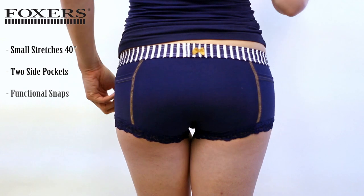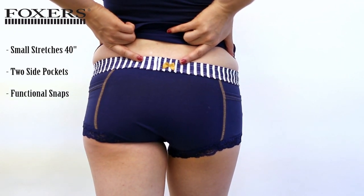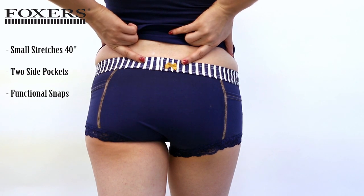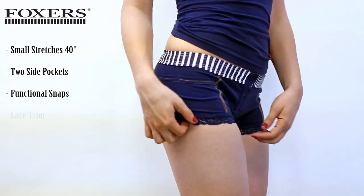On the back of the boxer brief, in the center of the band, is our signature Foxer's bow. Why the bow on the back? It is our indicator that they are for women. Each leg is trimmed with a lace to add a feminine touch.